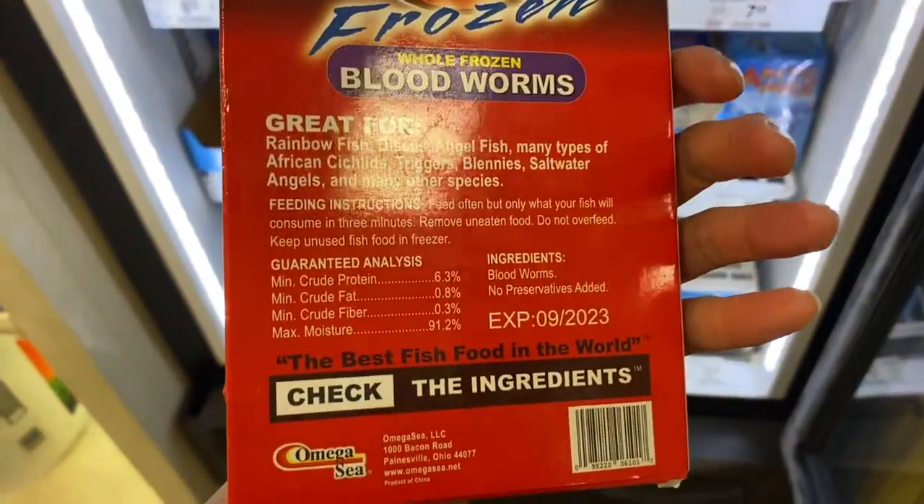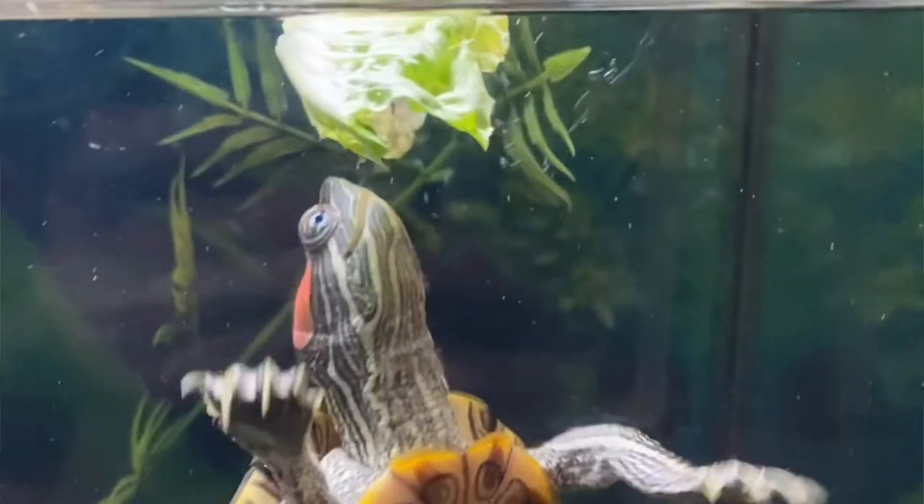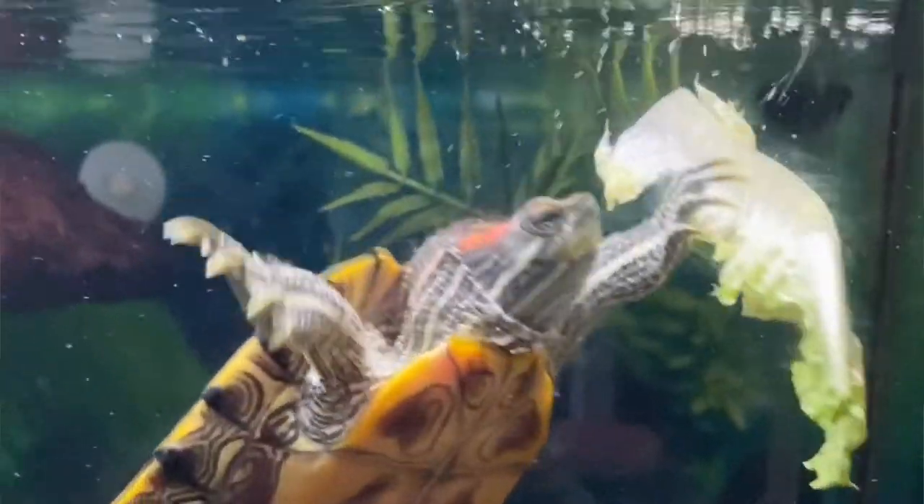You can mix it up by giving them bloodworms, shrimp, fruits such as strawberries and blackberries, and green leafy vegetables such as collard greens, lettuce, and kale. You could even give them carrots — just as long as you rinse them thoroughly and look out for any rotten parts and pests.